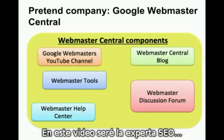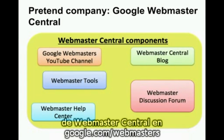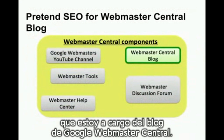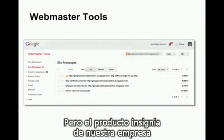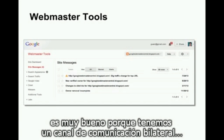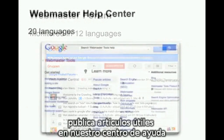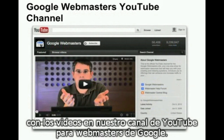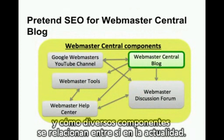For the purpose of this video, I'll act as the SEO for the company of Google Webmaster Central. This make-believe company includes the components of Webmaster Central at google.com/webmasters. As an SEO for the company, I'll pretend that I'm in charge of the website, the Google Webmaster Central blog. Our blog gives the latest tips and information, but our company's flagship product is called Google Webmaster Tools. When webmasters verify ownership of their site in Webmaster Tools, we then have a two-way communication channel with them about their site. Our company has community engagement through the Webmaster Forum, helpful support articles in our Webmaster Help Center, and a rich media experience through videos in our Google Webmaster's YouTube channel. Here's a snapshot of my company, Google Webmaster Central, and how various components currently reference one another.